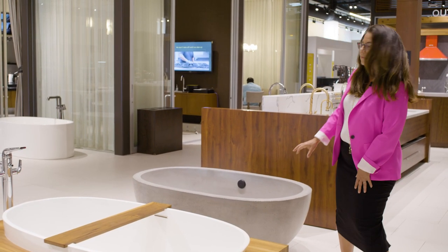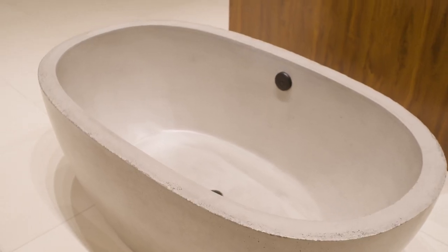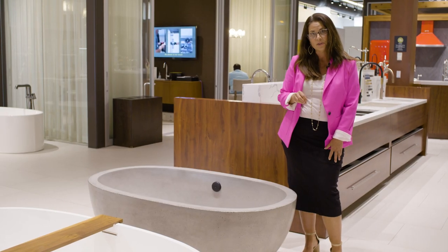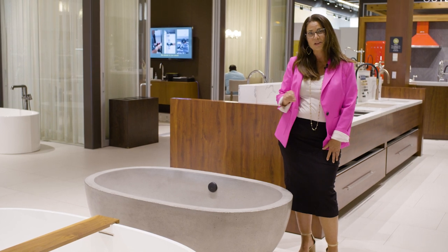Here with more of a cement-looking tub — again a deep soak, a natural material, and a neutral color that will fit into any design and color scheme. So again with Japandi design, don't forget the bathroom and especially the tub.